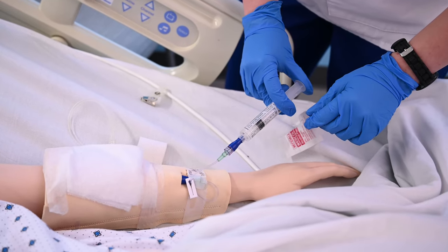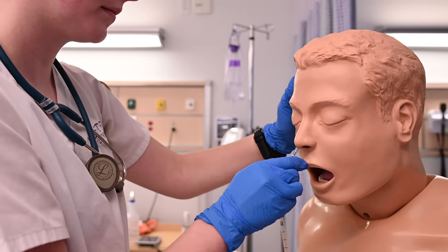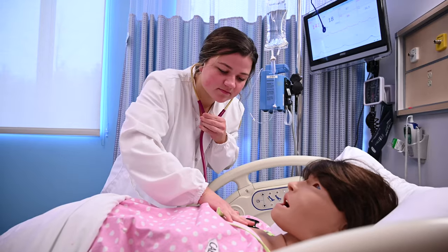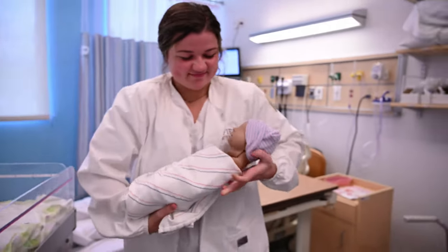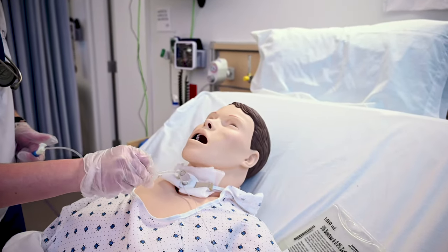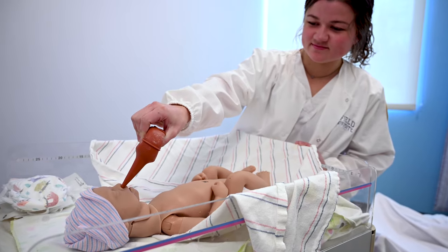Students are immersed in real-life clinical situations in which they have to think and act like a nurse. These learning experiences help students develop their critical thinking and clinical reasoning without risk of harm to patients. The use of skills lab and simulation as a teaching strategy provides students with opportunities to experience real-life scenarios and perform interventions in a safe, supervised setting.